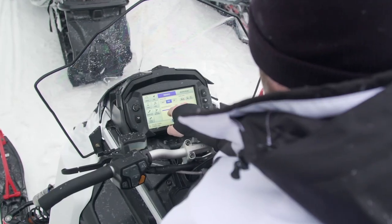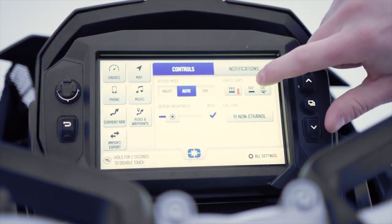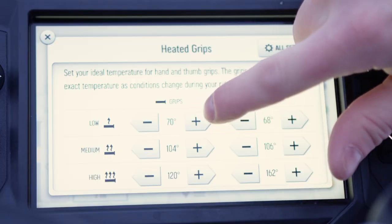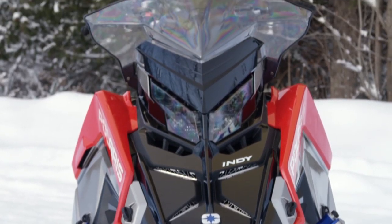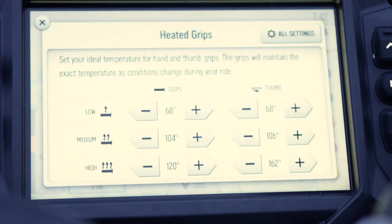The last piece of cool new technology found on all Matrix models is something the industry has never seen before: climate controlled hot grips. Using your gauge, you can separately customize the high, medium, and low settings of your hot grips and thumb warmer to a specific temperature. When that setting is selected, the grip heats up as fast as possible to that pre-selected temperature and stays there. The system is so smart that if you're riding with a crosswind and one grip is getting colder than the other, it will send more power to that cold grip to maintain the temperature. It's not just new — it's revolutionary, and from first-hand experience, it works exactly as promised.